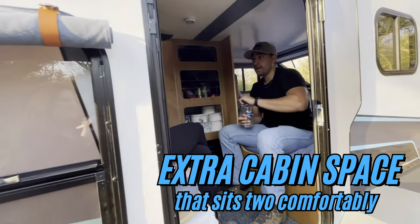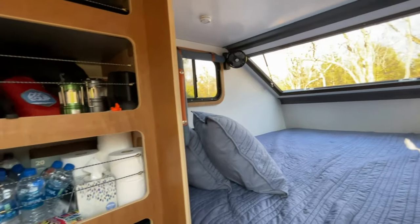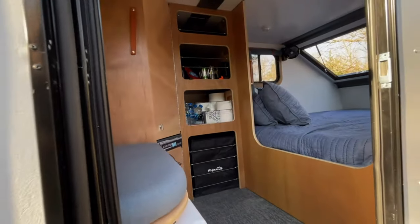One of the biggest additions you'll notice in the Campanot is the mudroom, an extra space designed so two people can sit down comfortably and remove their shoes without dirtying the bed.